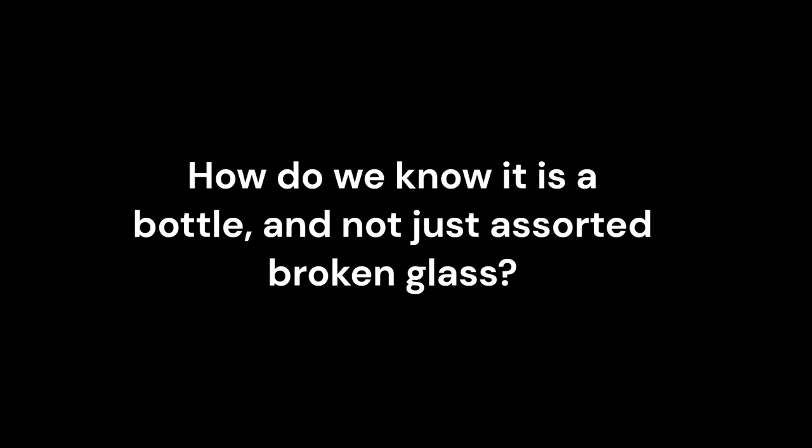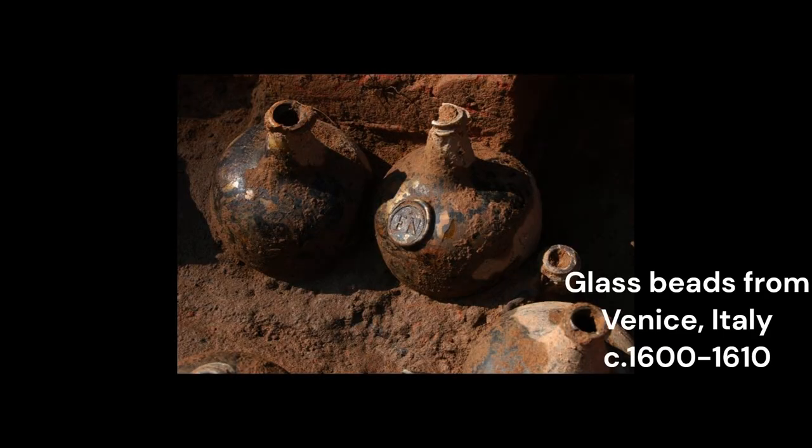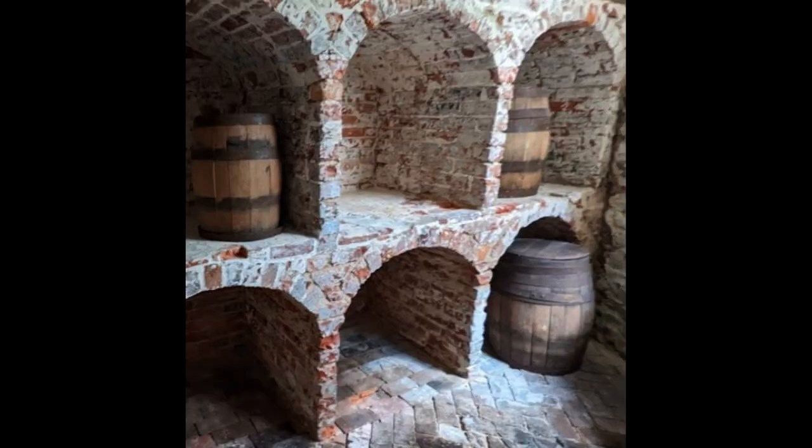The first question is: how do we know it's a bottle and not just some broken glass? If we are lucky, excavated bottles remain partially or fully intact. This is because goods were often buried by colonists to help preserve them, or were placed in areas that prevented them from being crushed by the weight of eventual dirt and fill, such as the inside of old stone wine racks.